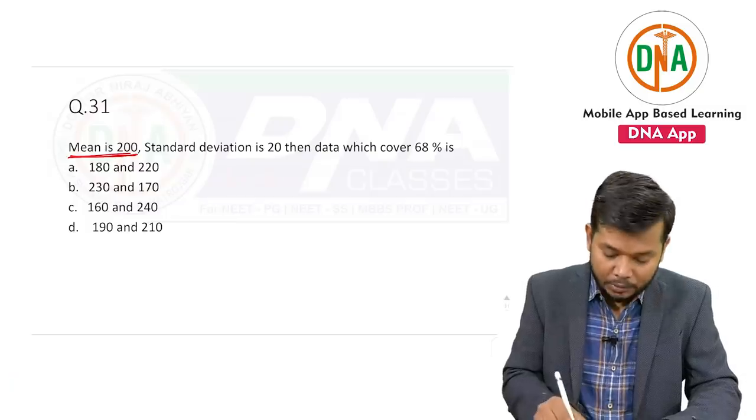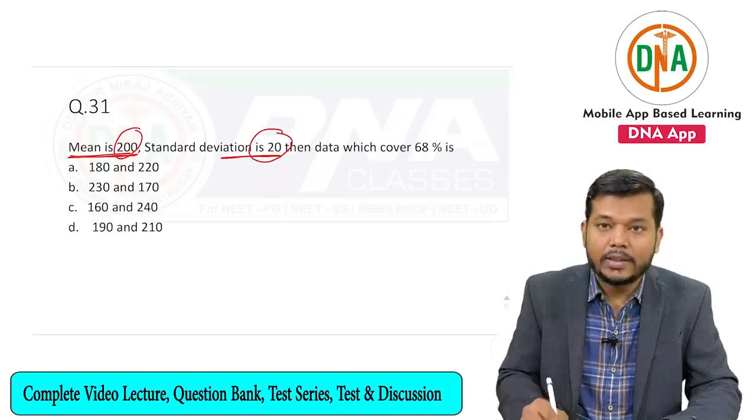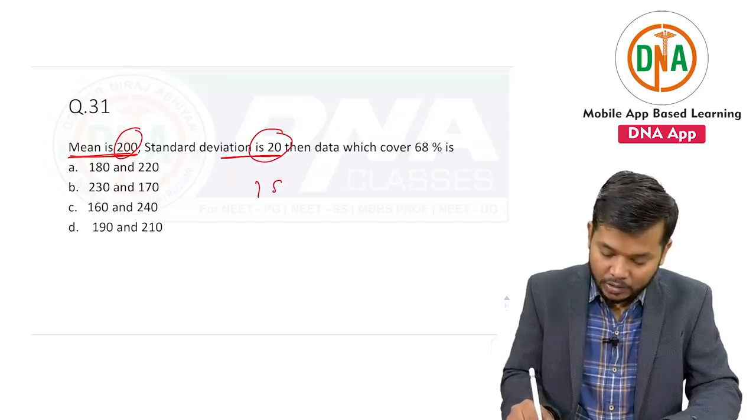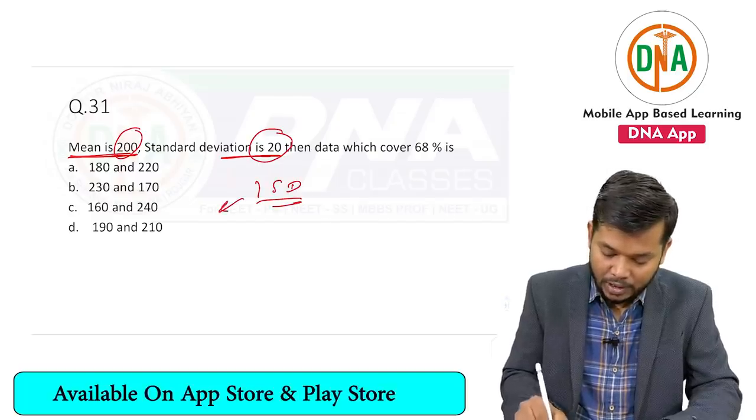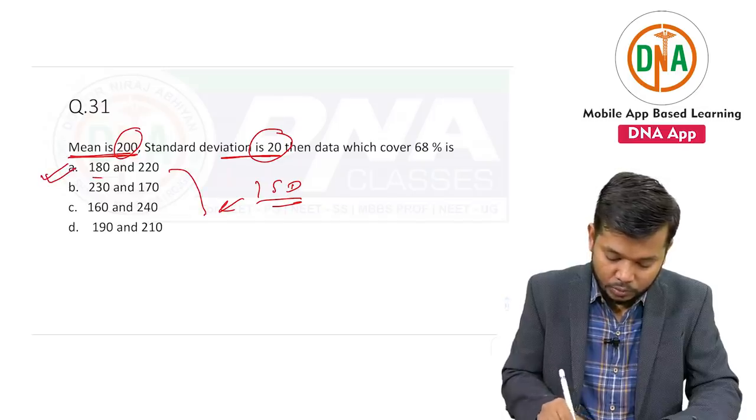In the question, mean was given as 200 and standard deviation was given as 20, and they are asking about 1 SD. The 1 SD range is 180 to 220.